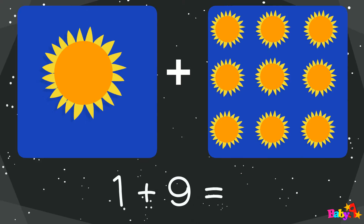1 plus 9 equal: 1, 2, 3, 4, 5, 6, 7, 8, 9, 10. 10.